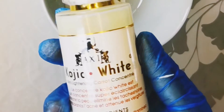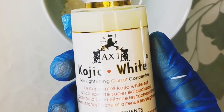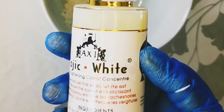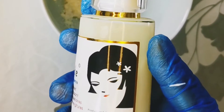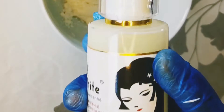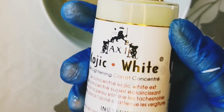I'll be adding kojic milk serum to this face cream. I used one tube of Fair and White face cream. Do not forget to sterilize your bowl. Kojic acid serum really helps in lightening the skin — it helps clear sun damage, age spots, and scars.